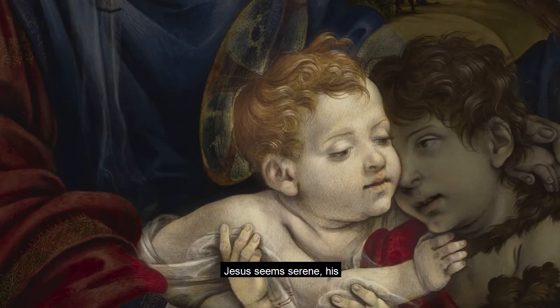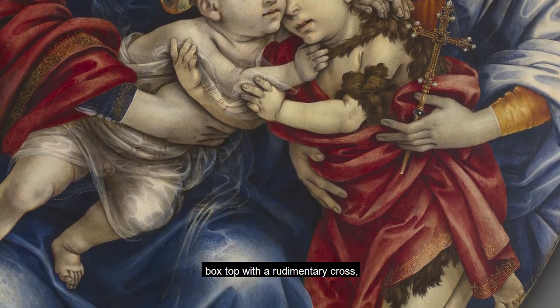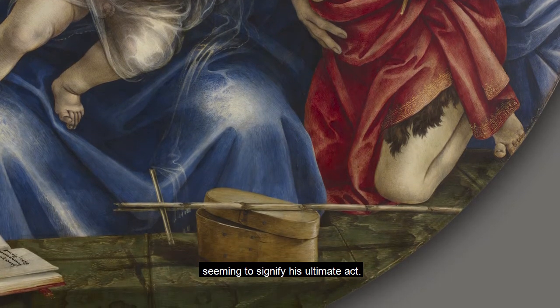Jesus seems serene, his unfurled brow allowing him to be seen as aligned with magnanimity. He is ultimately looking at a casket — a box topped with a rudimentary cross — seeming to signify his ultimate act.